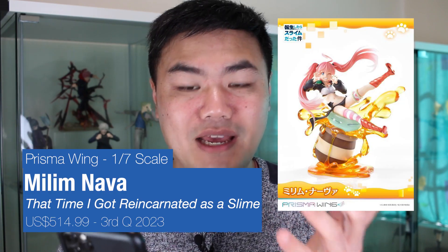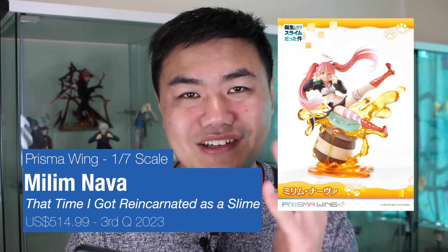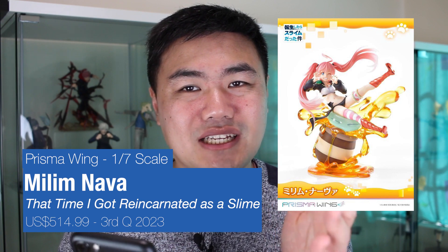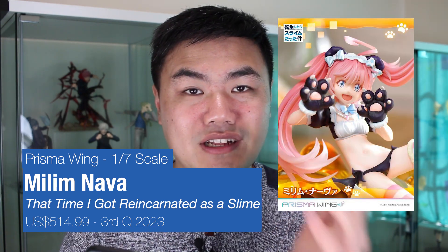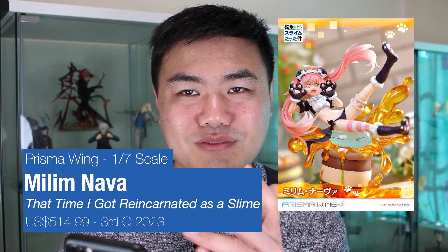And the final one, but not the least - we have Milim from That Time I Got Reincarnated as a Slime anime series. This is from Crystal Wings, 1/7 scale. Check out those details - I just love the look of the honey and the slime. So that's Rimuru being squashed. It even comes with alternate parts where you can change up the hands for pose and the legs for pose as well, and then a different expression. Well, that concludes the news for pre-order. If you've been finding it useful, please give it a like. Alright, see you next video. Bye.